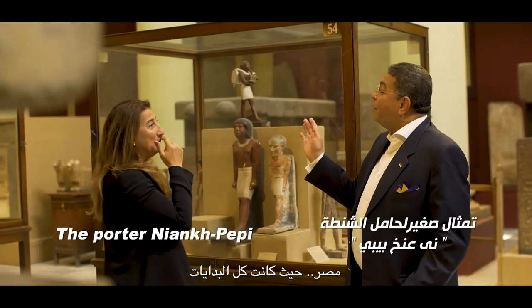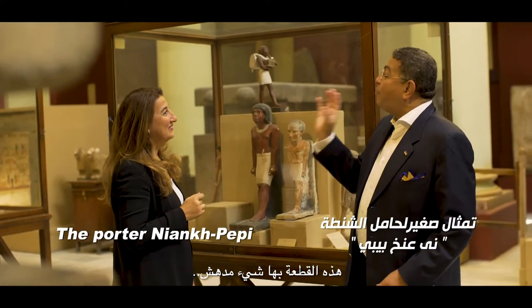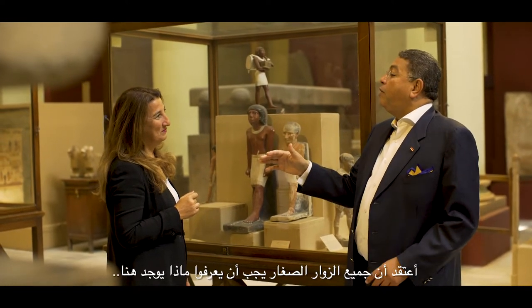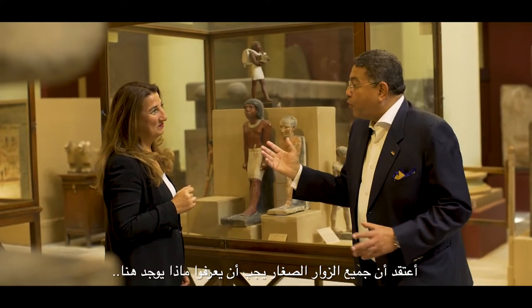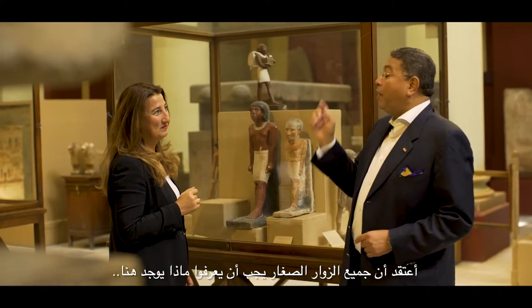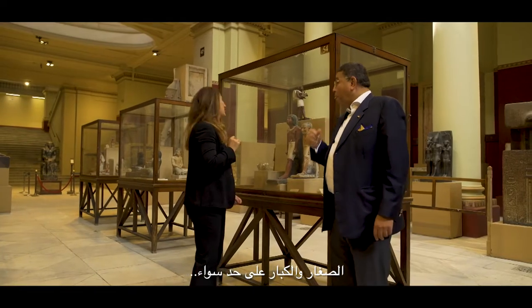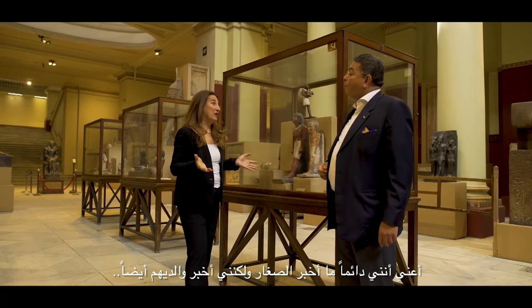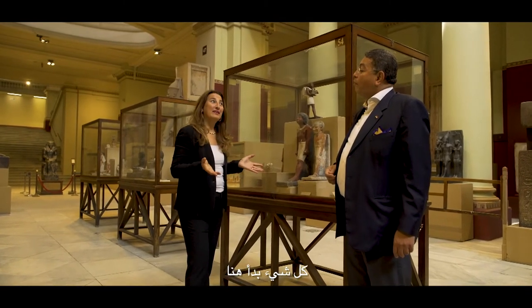Egypt has all begun. This piece has something so amazing and I think all the young visitors should know what is here — young and old, not just young. I mean I always tell kids but also the parents: it all began here.